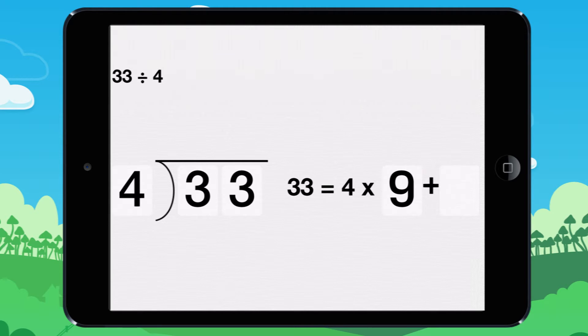Not quite. How many times does 4 go into 33? It goes in 8 times, because 8 times 4 equals 32. The remainder is 1. So 33 divided by 4 equals 8, remainder 1.